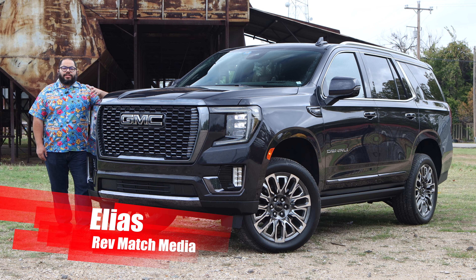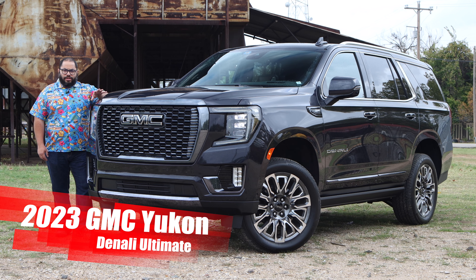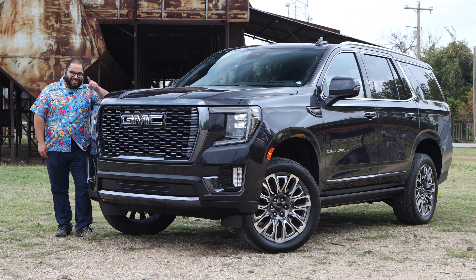Hey everyone, this is Elias from RevMatch Media, and today we're going to be taking a look at the 2023 GMC Yukon Denali Ultimate. You look at this and you wonder, would Darth Vader drive this SUV? I think so, and we'll see why. Let's get started.